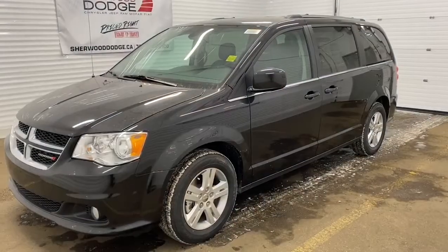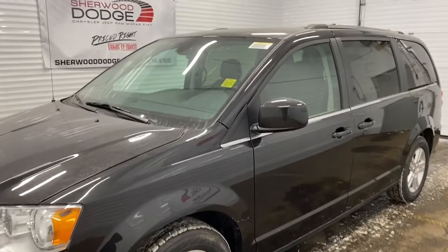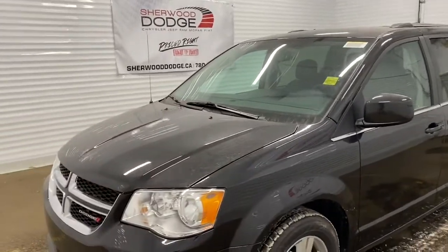Hi, it's Nicole here from Sherwood Dodge. Today, I'm going to show you a 2019 Dodge Grand Caravan Crew Plus in brilliant black crystal pearl.